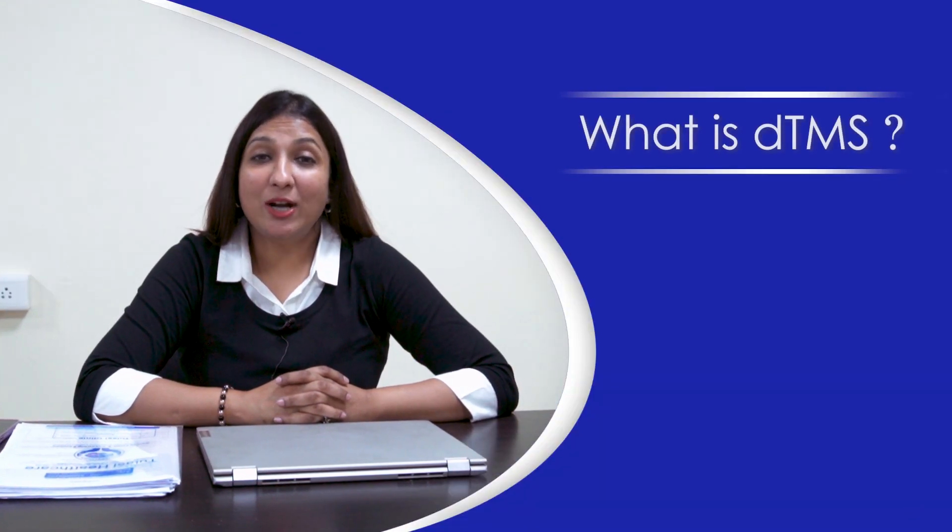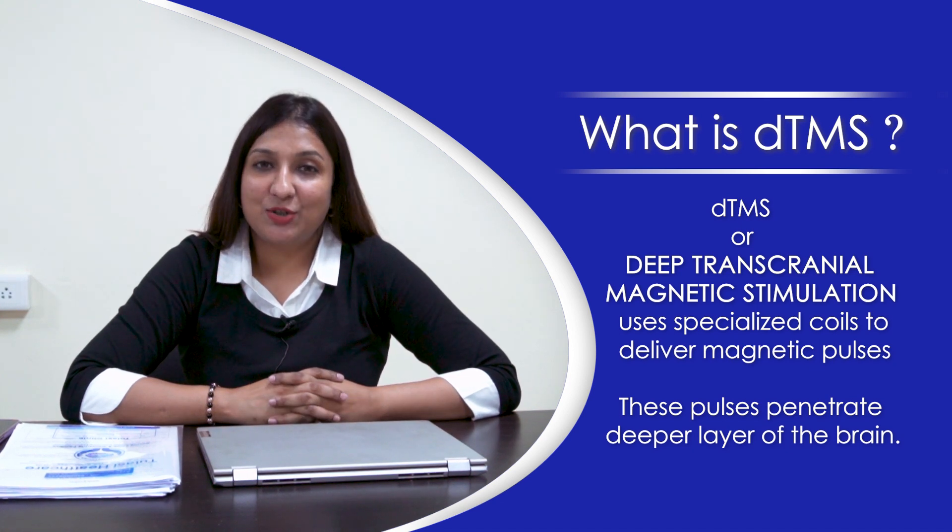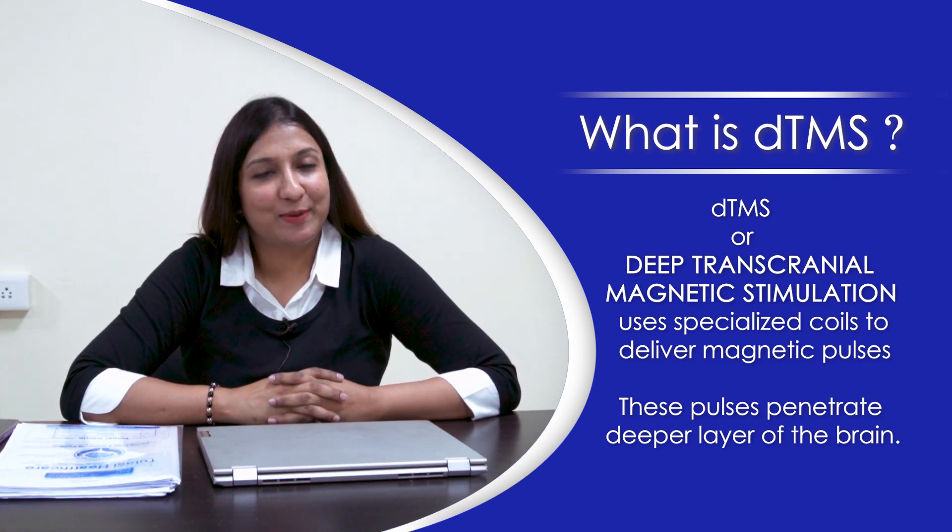Now, what is dTMS? dTMS, or Deep Transcranial Magnetic Stimulation, uses specialized coils to deliver magnetic pulses. These pulses penetrate into the deeper layers of the brain.